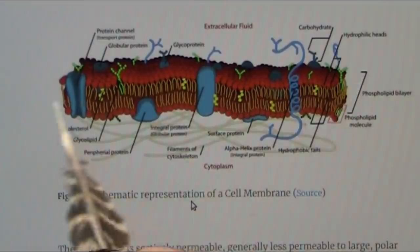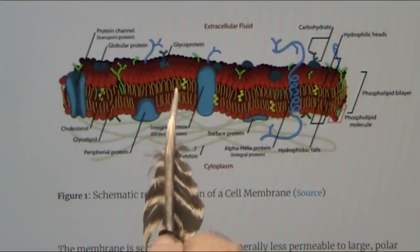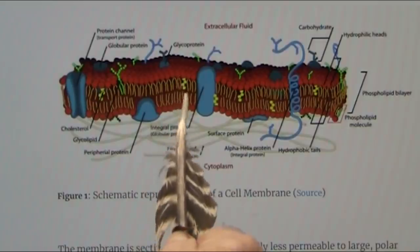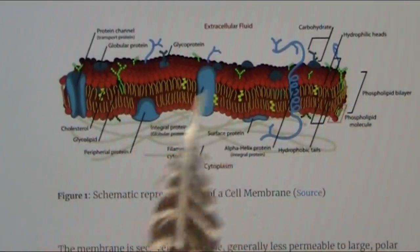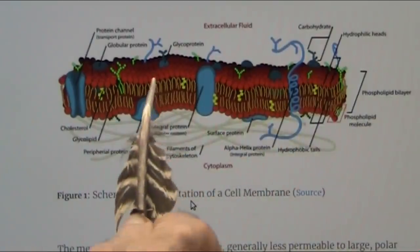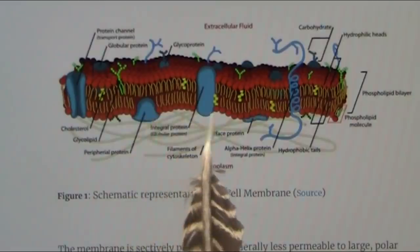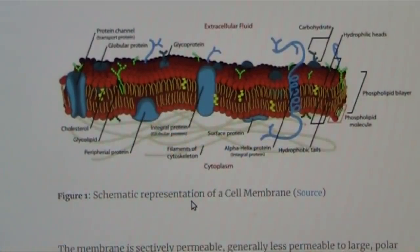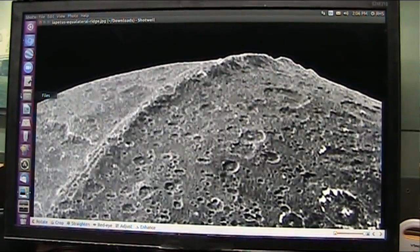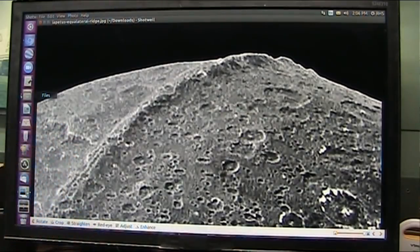The tubes erode away because these are fatty phospholipids - they're just a weak spot. This is a strong layer, and that's the strong layer. This is the gooey stuff that goes away; the tubes go with them. That's the equilateral ridge on Iapetus, which is one of Saturn's moons. I think this is Tethys, which is another one of Saturn's moons.